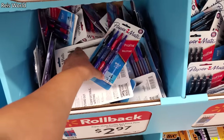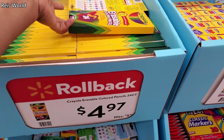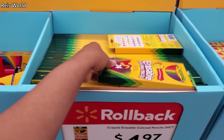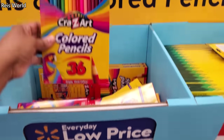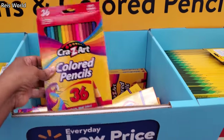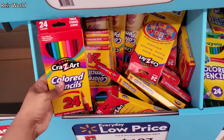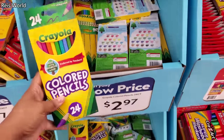This one's $2.97. Erasable color pencils are $4.97 and you will get 24. $3.93, this one's $1.97 and $1.97, and you do get 24 — Crayola 24-count is $2.97.